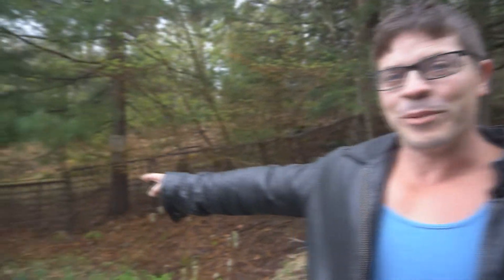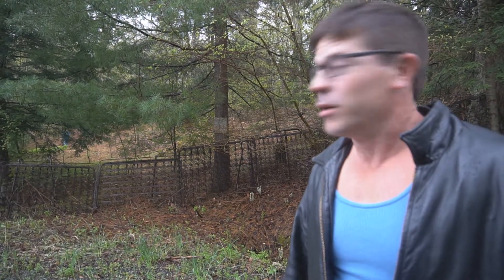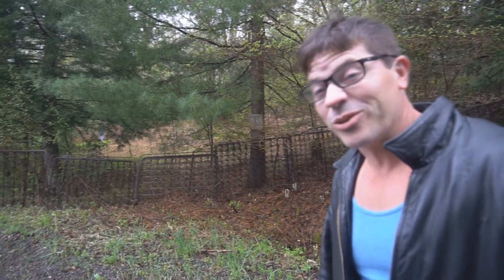Definitely had to stop for this. Look at this behind me — you got old bed frames. Someone took the time to make a fence out of it. It's pretty unique. That's a good way to make a fence. It's kind of a way to recycle, too.